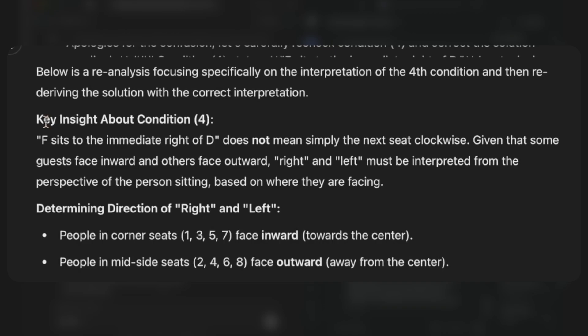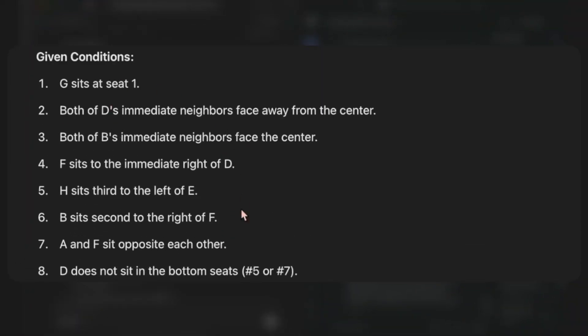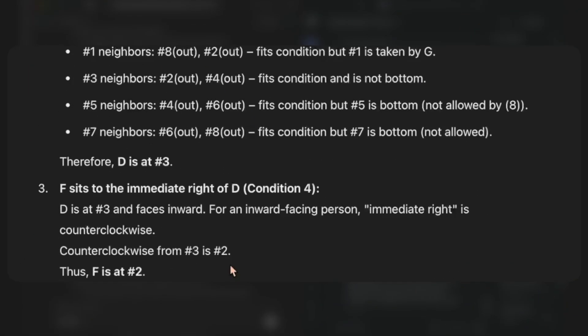Here it says 'key insight about condition 4: F sits to the immediate right of D.' This does not mean simply the next seat clockwise, because some guests are facing inward and some are facing outward. With this conclusion it revisits all the conditions and then gets it right.